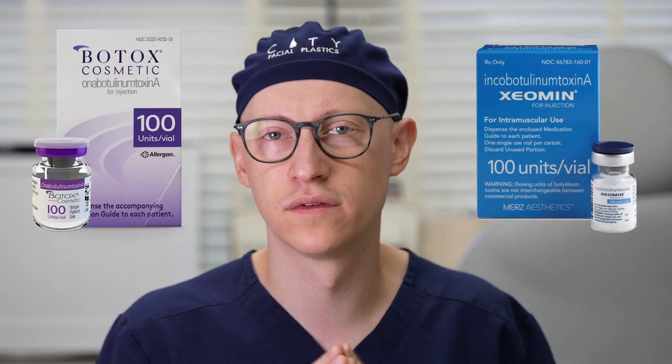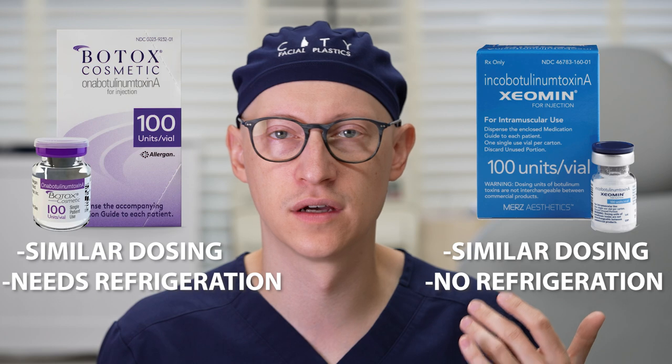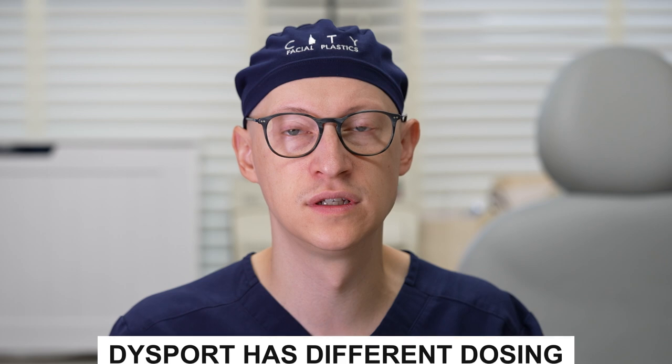The commercial notes that Xeomin doses are not the same as other botulinum toxins, but in practice the dosing of Xeomin versus Botox is pretty much the same. One practical difference: Xeomin does not need to be refrigerated, whereas Botox and Dysport do. All three derive from Clostridium botulinum and use the type A toxin. Dysport differs more significantly — it has different dosing that takes getting used to, and it diffuses more broadly, whereas Xeomin and Botox are more pinpoint in targeting specific muscles.